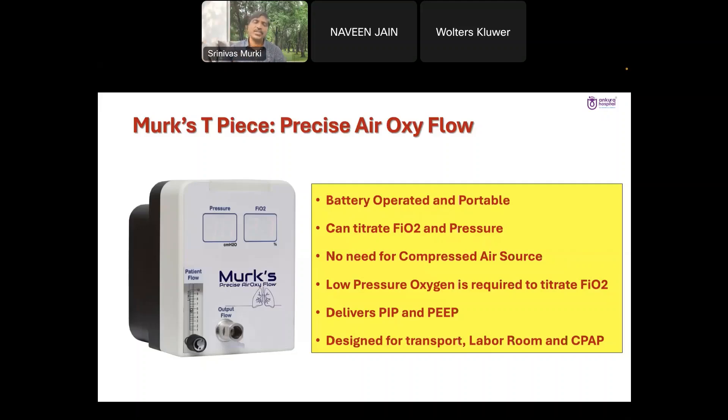I feel this device is going to replace all the existing pieces of equipment in labor rooms and during transport, because it has an inbuilt compressor and is transportable everywhere in the country. In many places we are using 100% oxygen for delivery of CPAP or TPRS in the delivery room and during transport, and that is not good for small babies.